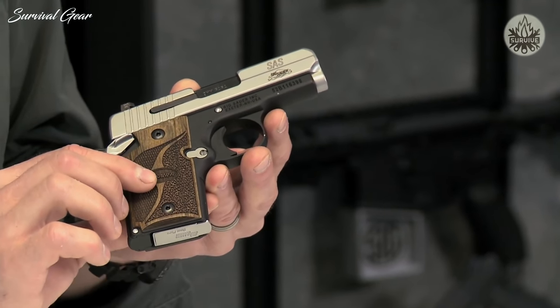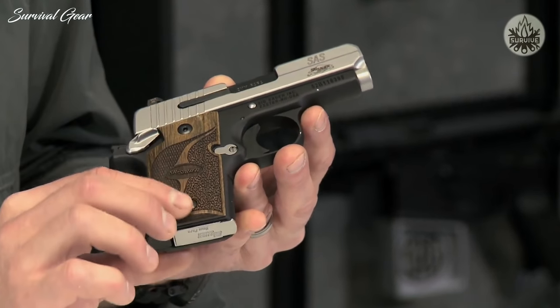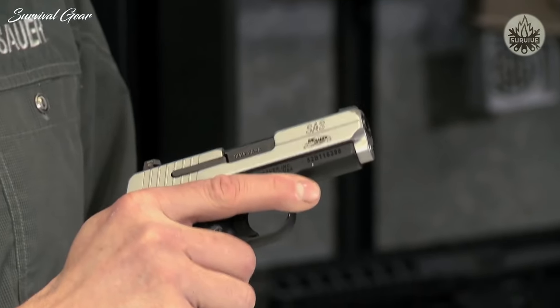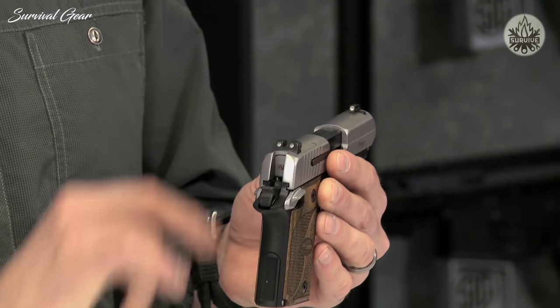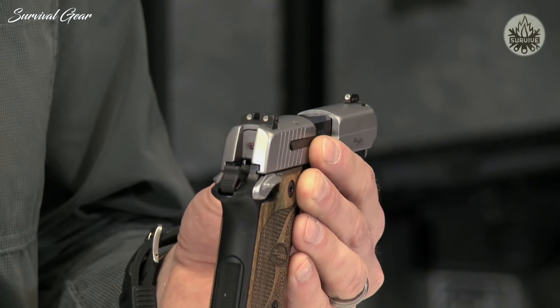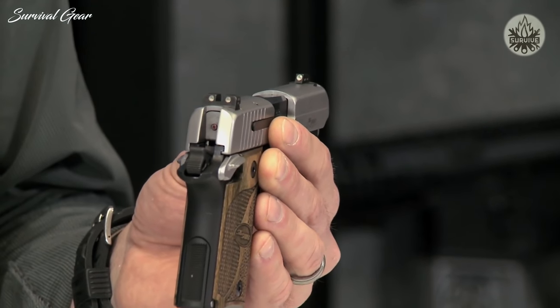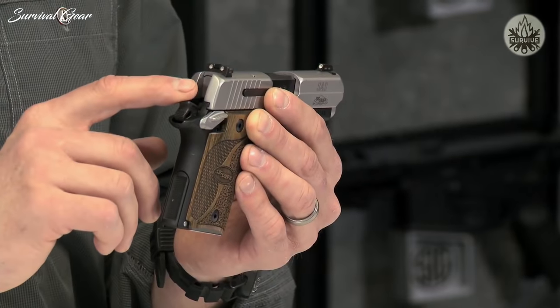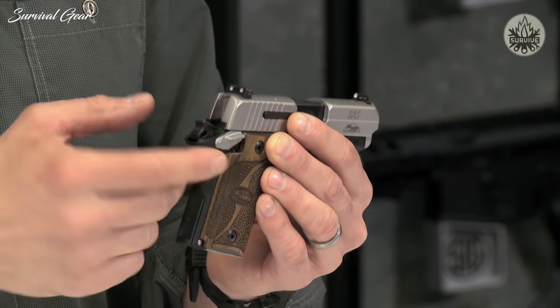It's got custom walnut grips made by Hogue — nice look to them and very practical, giving a good purchase on the gun. Up on top you've got the SIG LIMA night sights, so those are going to glow in the dark. For everyday concealed carry in a low-light situation, those really pop out at you. Like all the 938s, it is a single-action-only gun, carried with the hammer cocked back and the safety lever up.